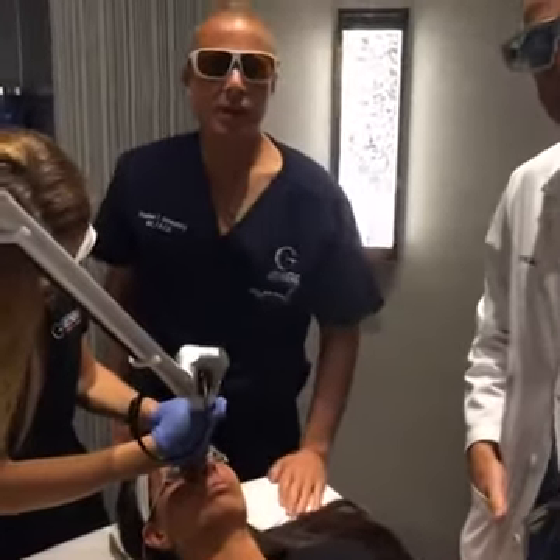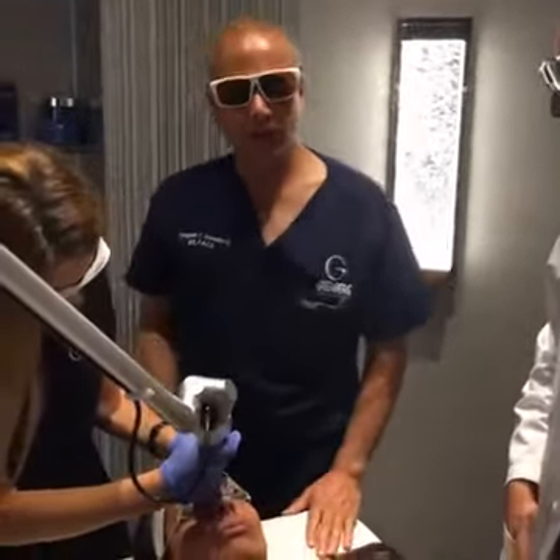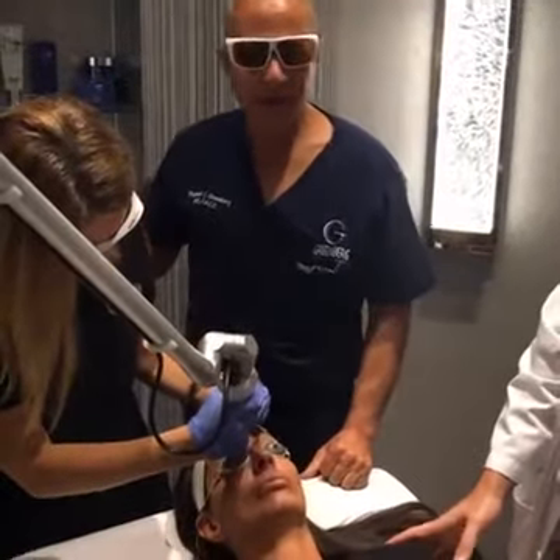This is Dr. Steven Greenberg, coming to you live from my Woodbury Long Island office with Dr. Nick and Jackie, one of our estheticians.